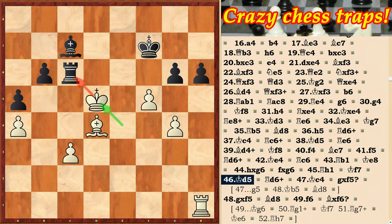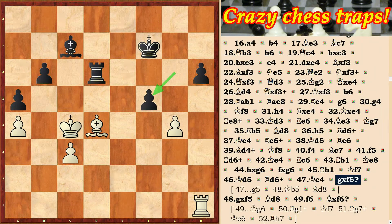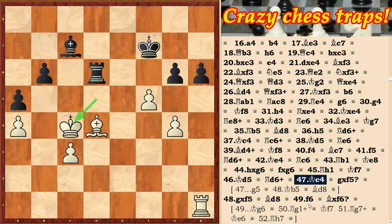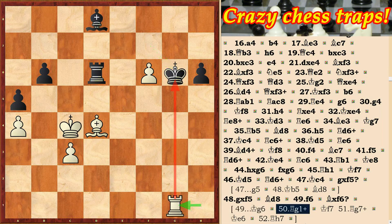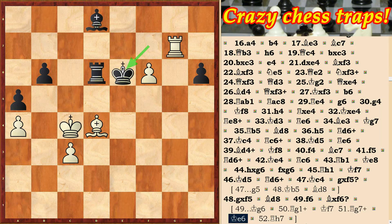On the 47th move Black doesn't hold and plays gxf. Correct here was g5, Kb5, Bg8. After gxf, Black mistakes again by playing the bishop takes on f6. Even after the king moves to g6, Rg1 check, Kf7, Rg7 check, Ke6, Rh7 — Black's position is very difficult.